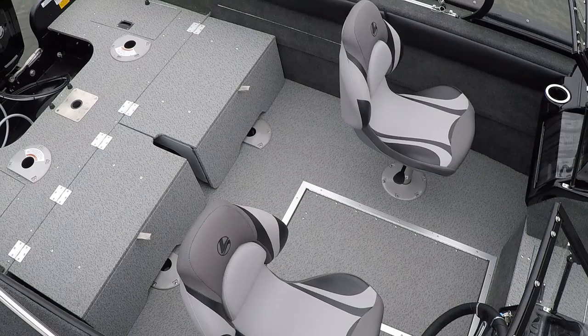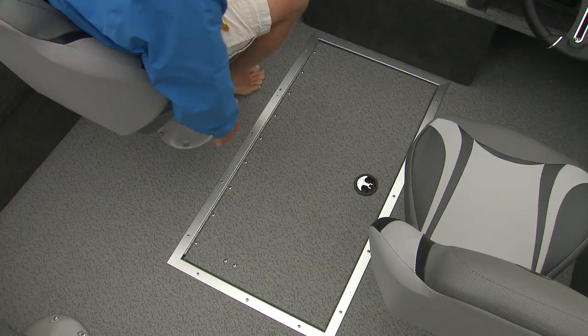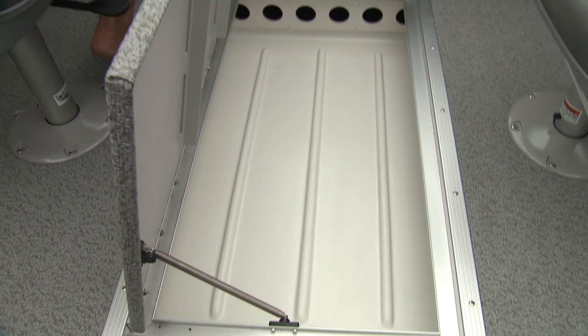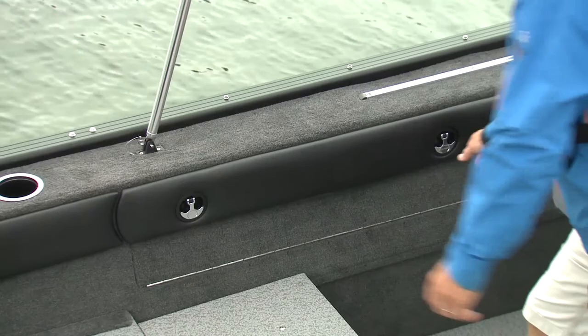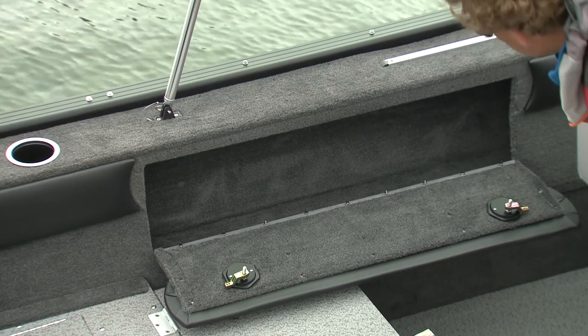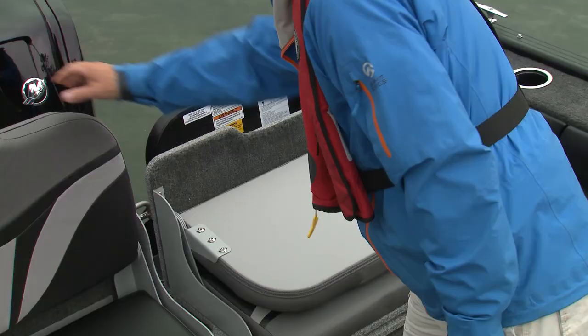Notice the pedestal seat mount? There are seven of them on the 18 XTR. The cockpit layout is fairly standard with dual consoles and plenty of storage. The primary rod locker is in the floor as opposed to the raised forward deck — it's a bit further to reach but has individual cutouts for six rods and is lockable. Gunnel rod boxes to either side will fit more gear including rods up to seven feet.